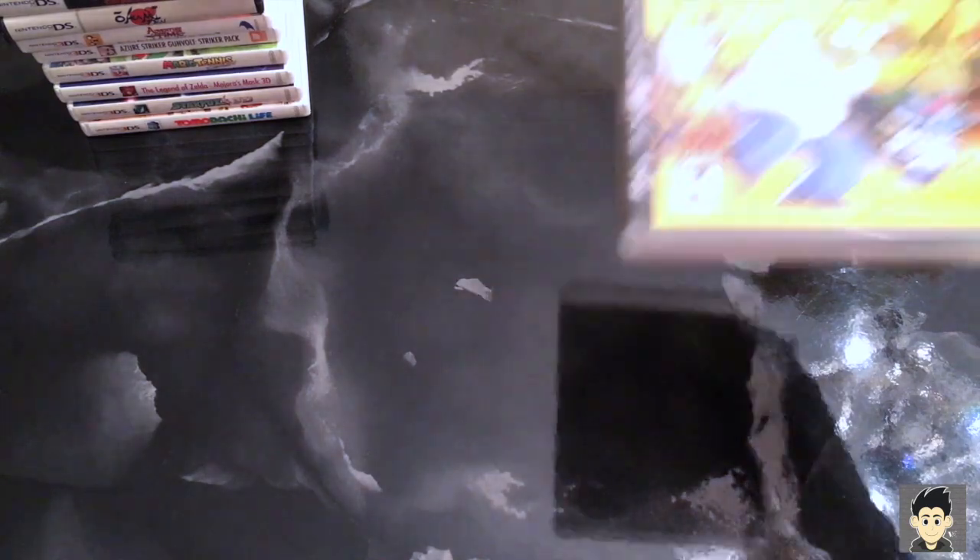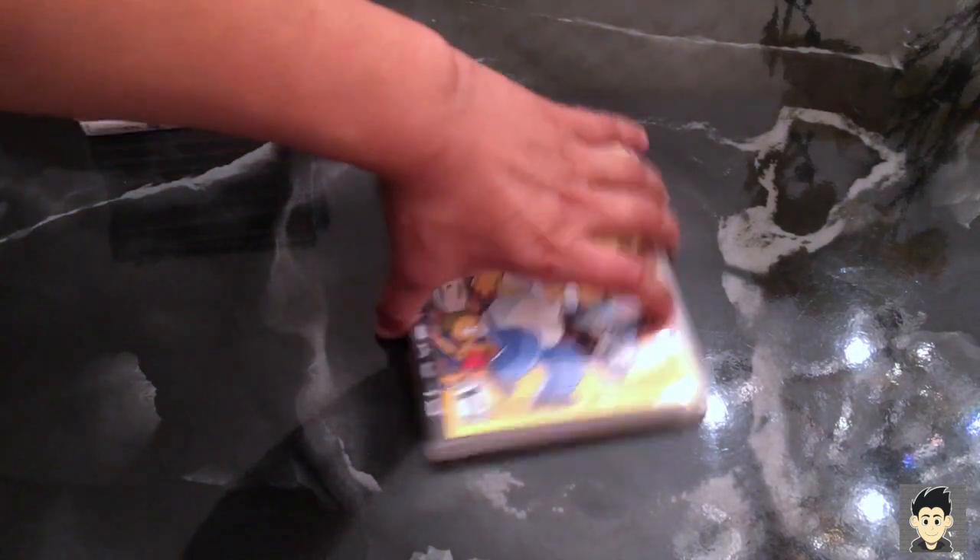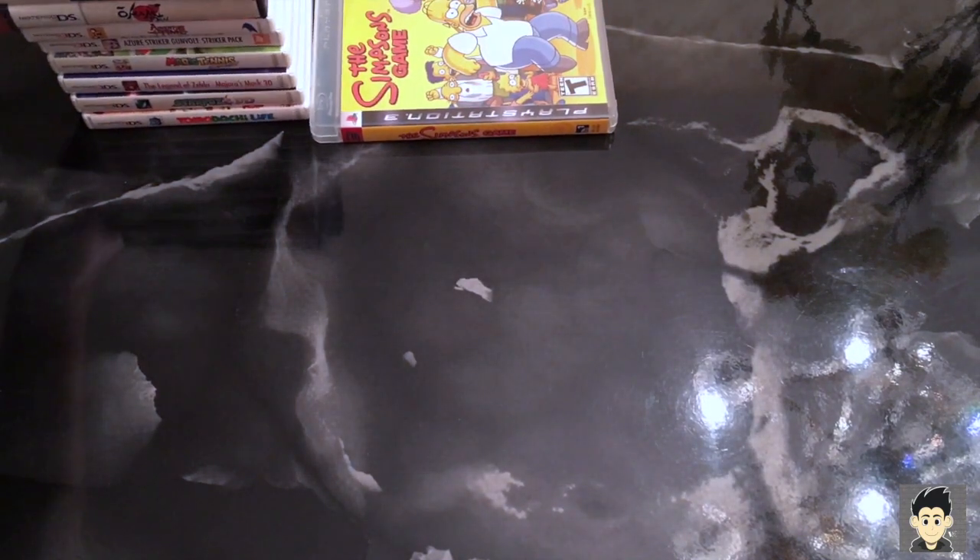Let's move on to consoles — starting with PS3. First up is a game that got a lot of flack but I love it because I love the show: The Simpsons Game. I got it for ten bucks and I can't complain. This game is still pretty pricey — around twenty bucks at GameStop — but I got it cheap and I love the show, so I had to play it.